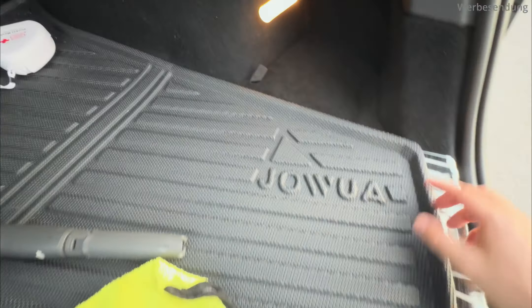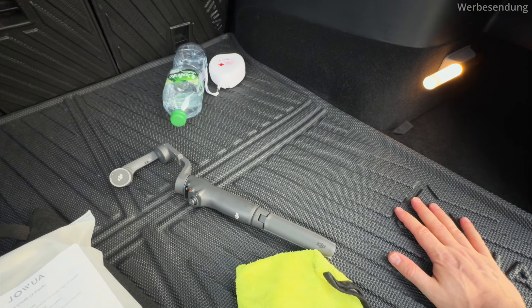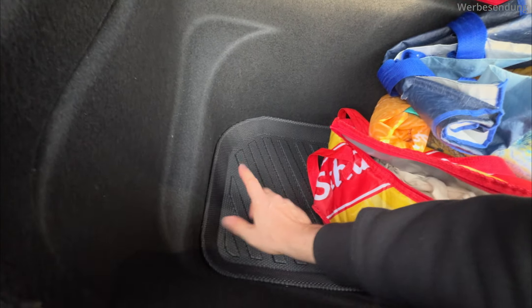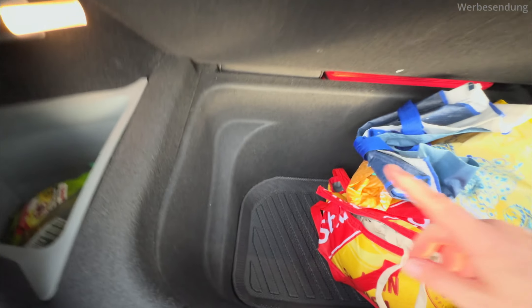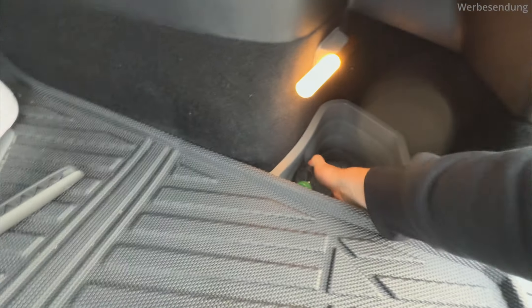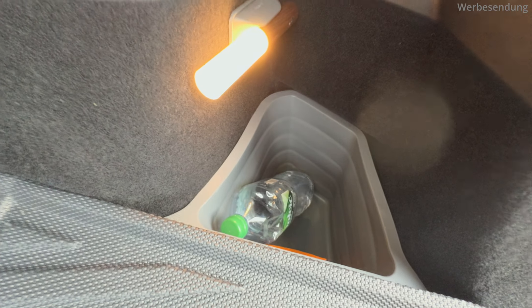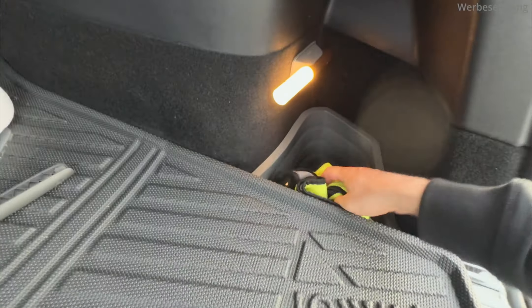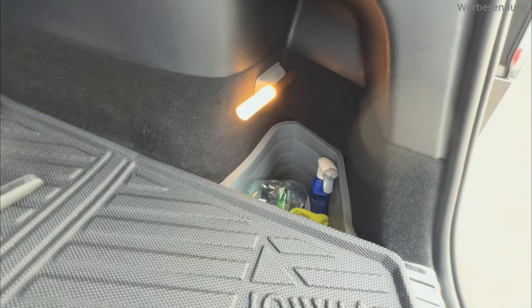Falls ihr noch mehr sparen wollt, könnt ihr hier diese gesamte Einlage samt den Rückenschonern 1, 2, 3 und für den Trunk hinten ganz unten dieser Schoner und für den Frunk ebenfalls – das gibt es nämlich auch noch mal zum Sonderpreis bei Joa im Shop. Die rechte Tasche ist übrigens viel viel tiefer, da passt fast sogar eine gesamte Wasserflasche rein und eine Menge Zeug, was ich halt sonst noch mit mir schleppe.